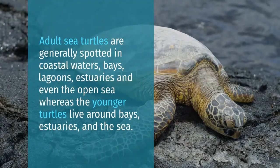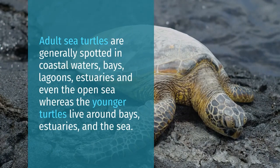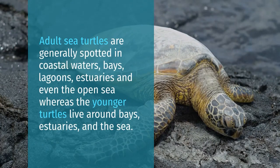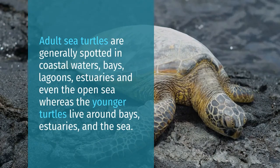Adult sea turtles are generally spotted in coastal waters, bays, lagoons, estuaries, and even the open sea, whereas younger turtles live around bays, estuaries, and the sea.